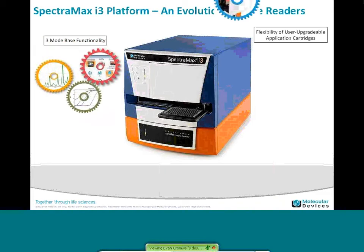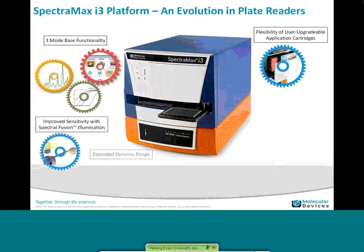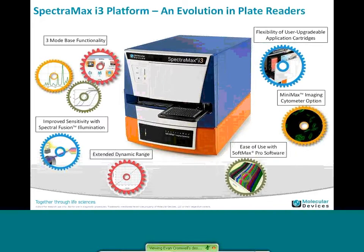Just to take a moment and introduce you to our SpectraMax i3 instrument, which is our latest system that was just launched earlier this year. It has three base mode functionality: absorbance, fluorescence, and luminescence. It has the flexibility of user-upgradable application cartridges where you can add additional modes such as AlphaScreen or HTRF. We have improved sensitivity with special fusion illumination technology that's built in and that also provides extended dynamic range. There's the imaging cytometer, which is the MiniMax option, and all of that is supported through our industry-recognized software.